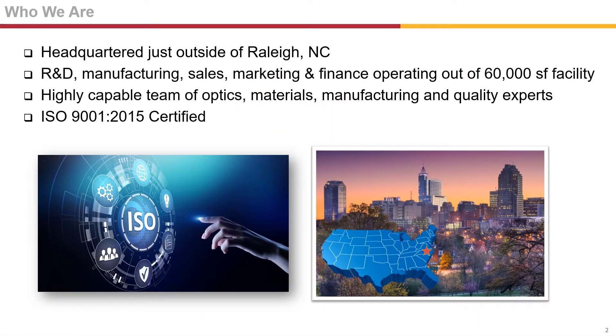Founded in 2002, Brightview designs and manufactures Micro Lens Array, also known as MLA Films, for displays and 3D sensing applications. Brightview is located just outside of Raleigh, North Carolina, in a facility containing R&D, manufacturing, and sales to create new innovative optical films for emerging and disruptive applications. We are also ISO 9001 certified and can meet your high volume quality requirements.